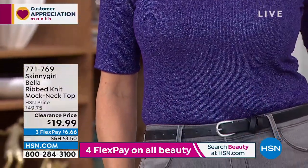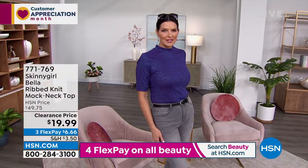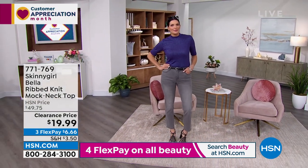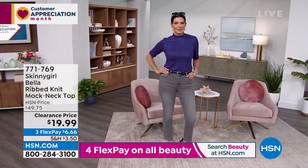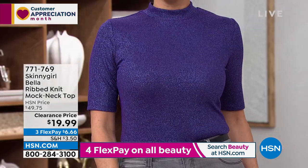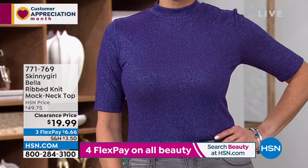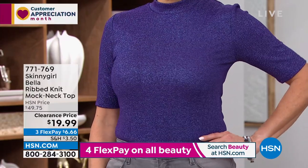Wear it with neutral jeans, black dress pants to the office, or tuck it into a pencil skirt — it instantly elevates your look. A mock neck automatically makes you look dressier. You could wear this to lunch — it's adorable and comfortable enough to dress down if you want. The mock neck is in the same family as a turtleneck but it's not as high, not as constricting, not as tight on the neck — a more relaxed feel.